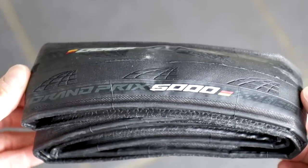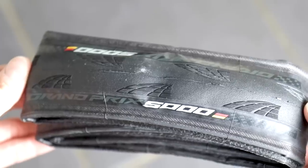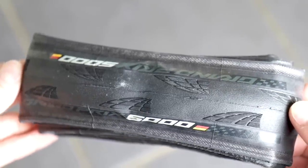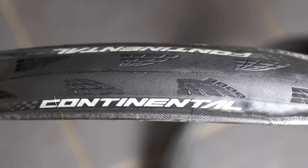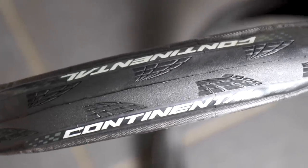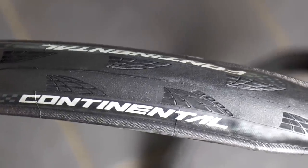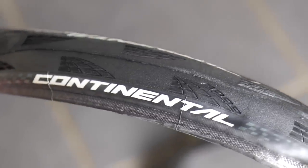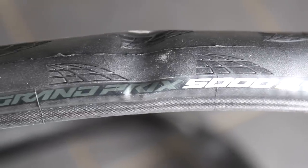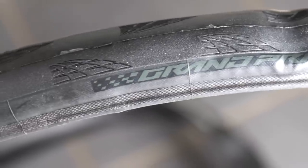We did a survey a little while ago and the GP4000 was voted the best tyre in its category — a really high benchmark for Continental to try and improve on. They've improved the GP5000 compared to the 4000 by improving existing technology like the black chilli compound and the vectran breaker, but also added new technologies. They say a revised black chilli compound leads to a 12% reduction in rolling resistance, and the new vectran breaker leads to a 20% increase in puncture resistance.